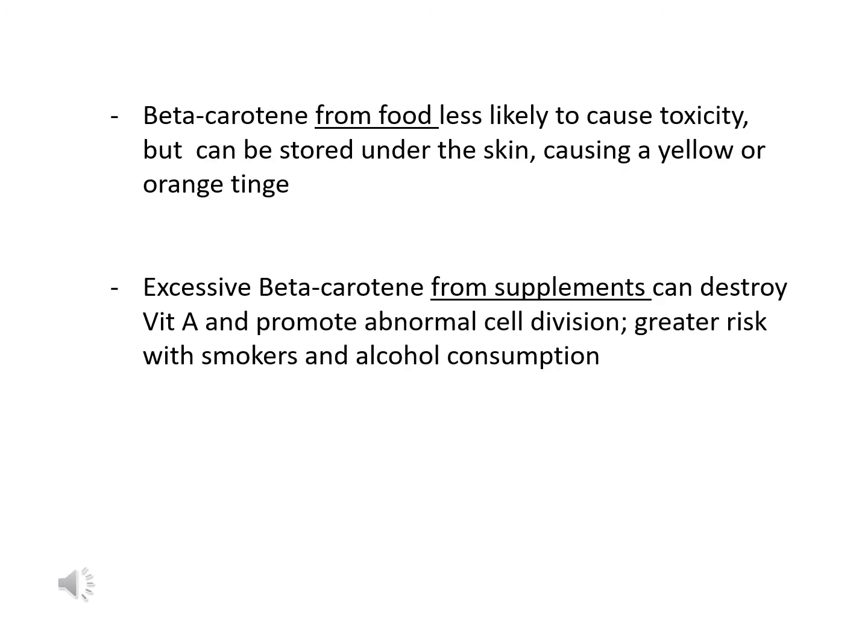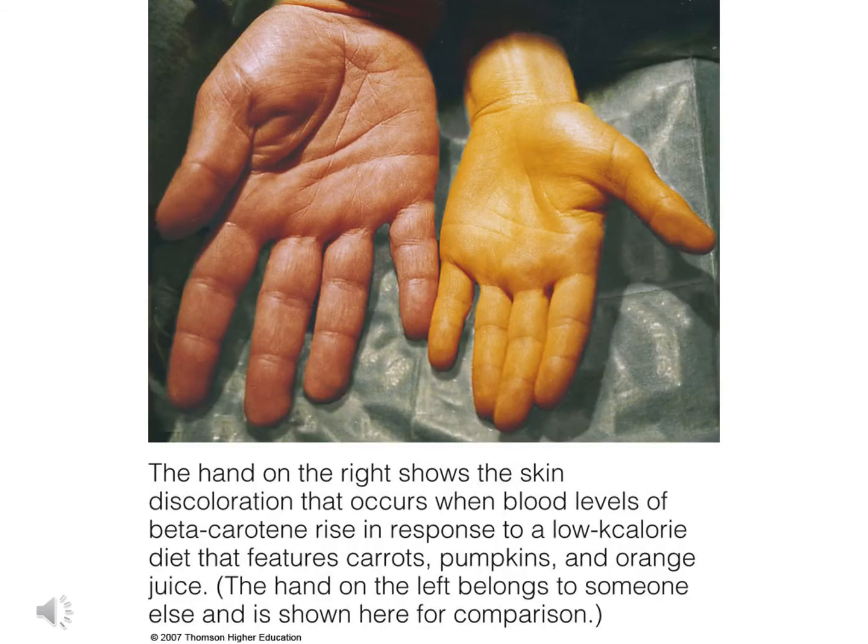Beta-carotene is less likely to cause toxicity from food, but it is stored just under the skin, causing the skin to develop a yellow or orange tinge. However, beta-carotene from supplements can cause toxicity — it can destroy active vitamin A and cause abnormal cell division. There is a greater risk for smokers and those who consume larger amounts of alcohol.